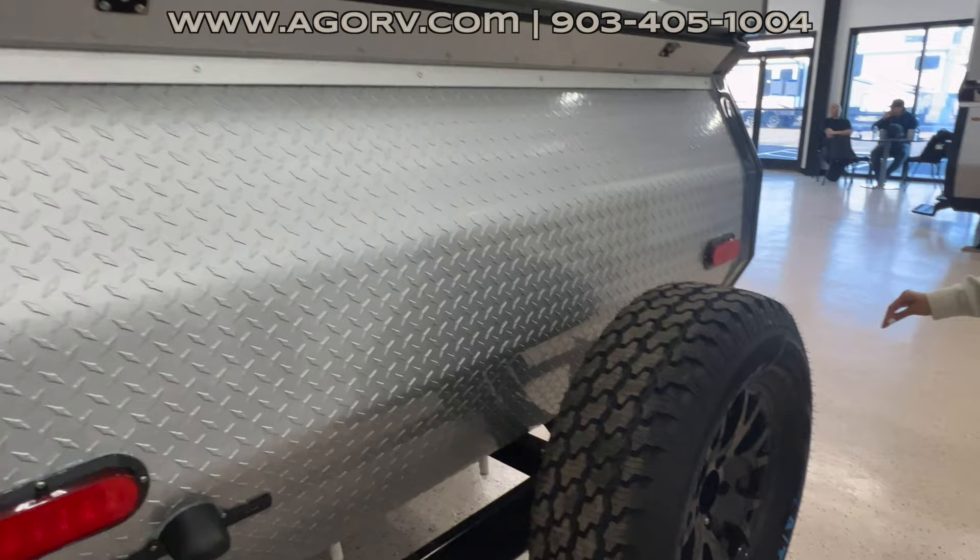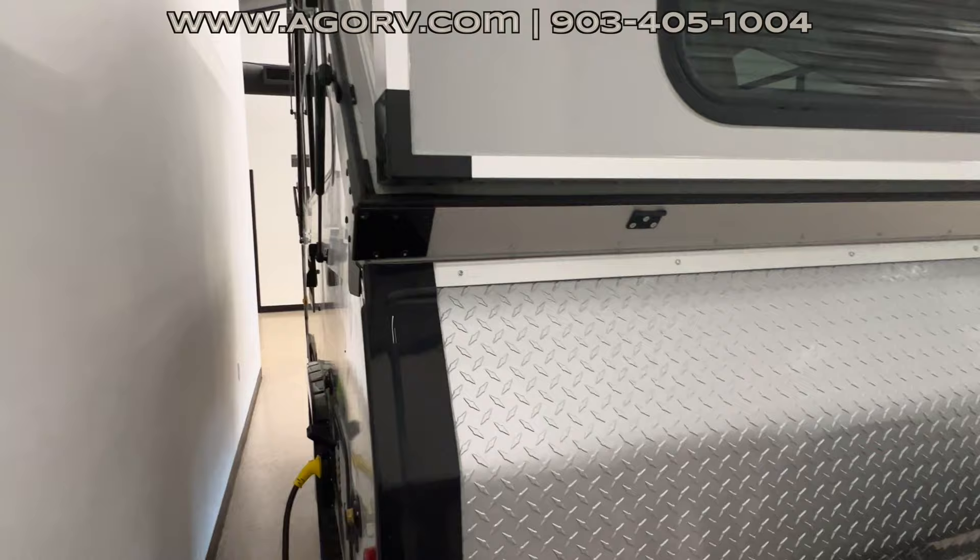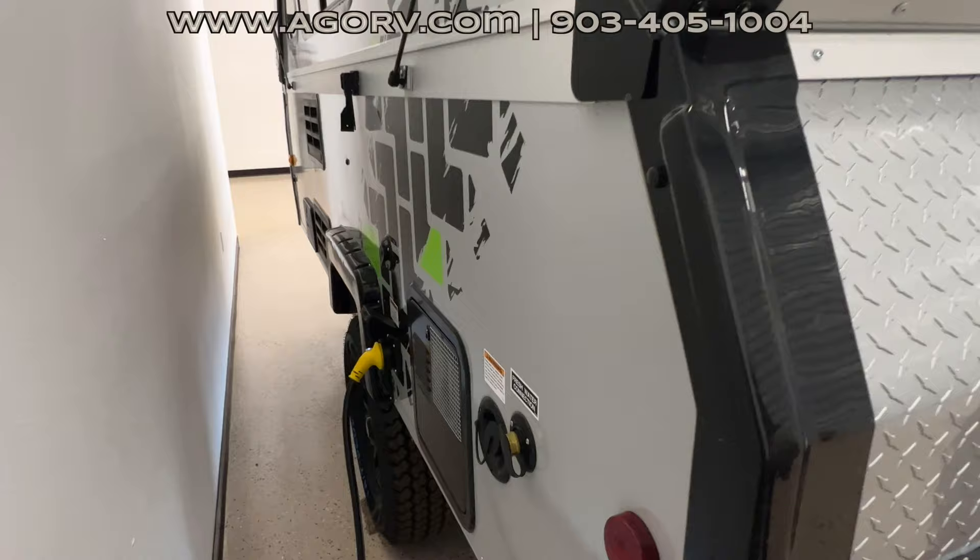I'm not sure if the blue on the tires is supposed to be there or if it's going to wash off — it almost feels like it might wash off but I could be wrong. If y'all know, let us know in the comments.